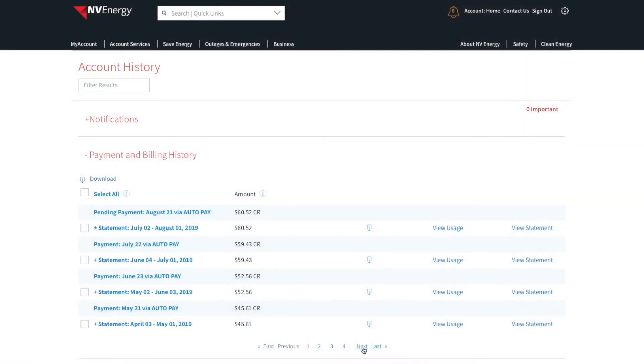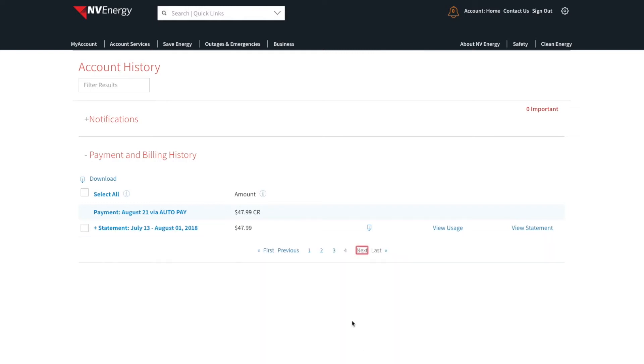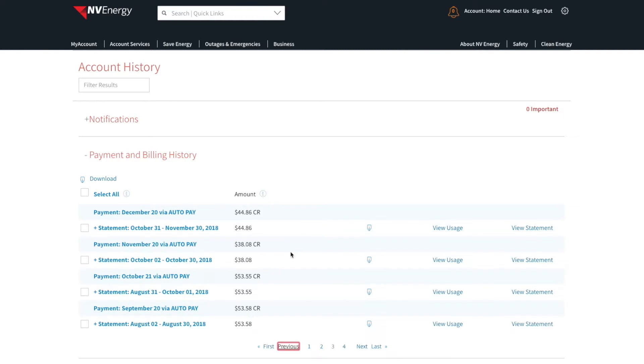These are all of the rates that I've paid from last August to current year August. One thing that you'll notice is during November and December, it was extremely low. That's because it does get into the high 50s and into the 30s and 40s at night, sometimes even into the 20s during those months. I don't run my air conditioner during those months because there's not enough square footage in here to really need it — I just have my windows cracked and you're good to go.